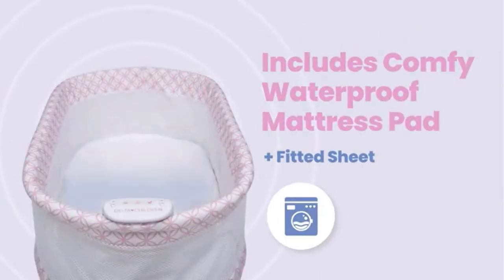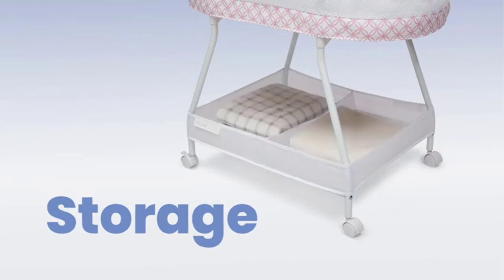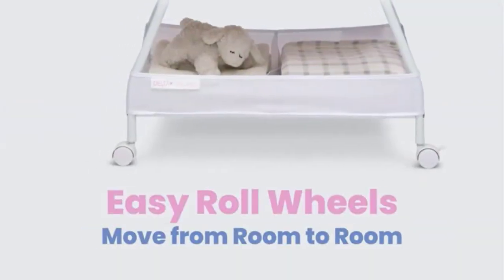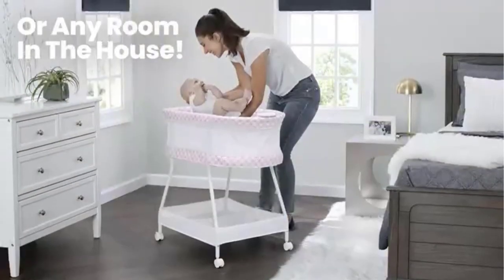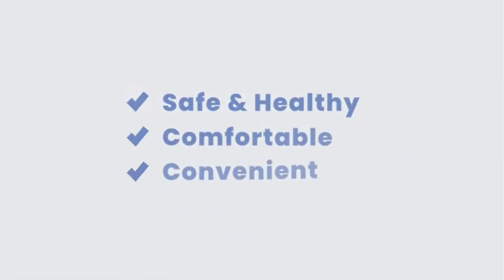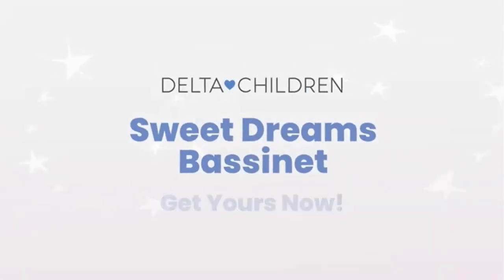This bedside sleeper includes a machine washable bassinet sheet, a large storage basket that keeps essentials close, and wheels that make it easy to move. The modern pattern ensures this bassinet flawlessly coordinates with any decor. This bassinet is recommended for babies 0–5 months, with a max weight of 30 pounds. Stop use at 5 months or once your infant begins to push up on their hands and knees, whichever comes first.